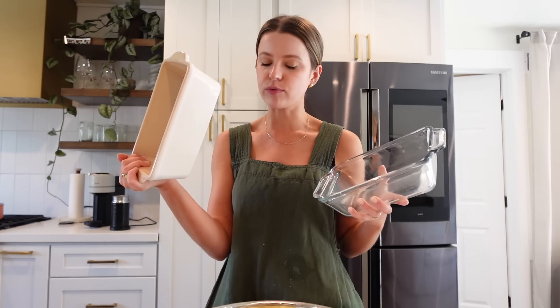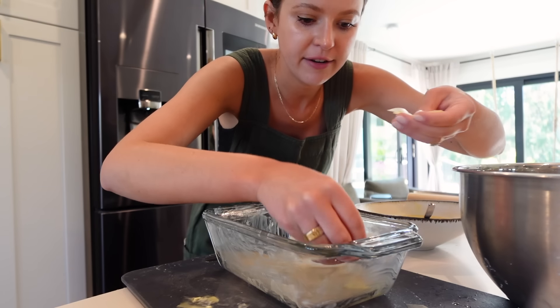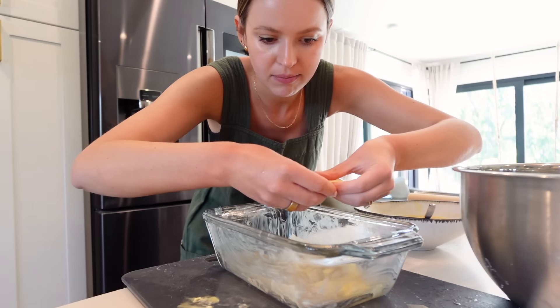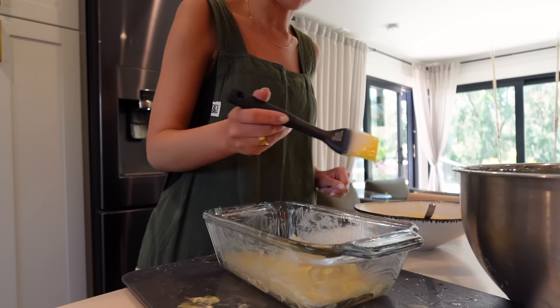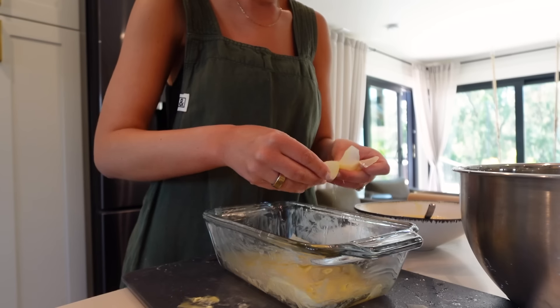I want to try these potatoes two ways. One of them with just layers of butter and seasoning between every single potato layer. The other one with egg white. I'll do white for egg white so I can remember which one is which. We want to get them as tall as possible, so I don't want to use a huge sheet. Here's how we're going to do it: a very thin layer of potato, then brush a layer of butter, a little pinch of salt, and repeat.